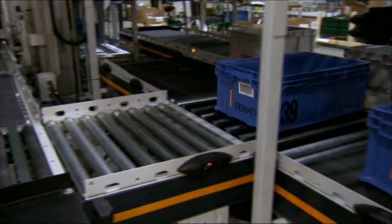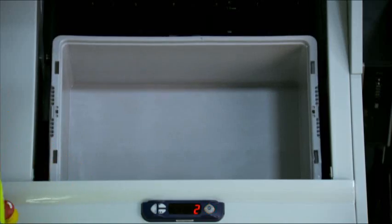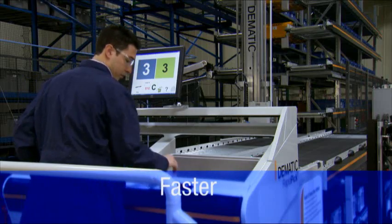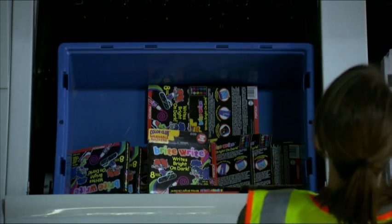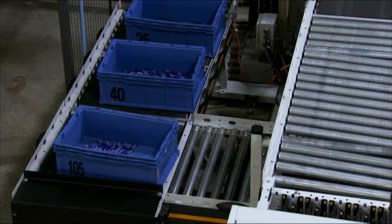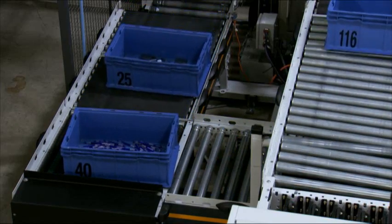The workstations accommodate totes and cartons of different sizes and facilitate picking directly into the shipping container. The pick station design allows the highest possible worker productivity with a one-second tote exchange time — the operator doesn't have to wait for the next item to be picked. Product flows into the Rapid Pick Station smoothly and consistently.